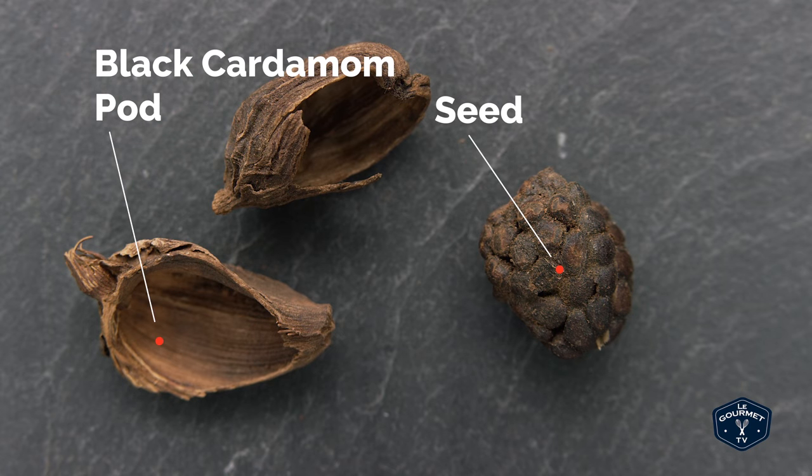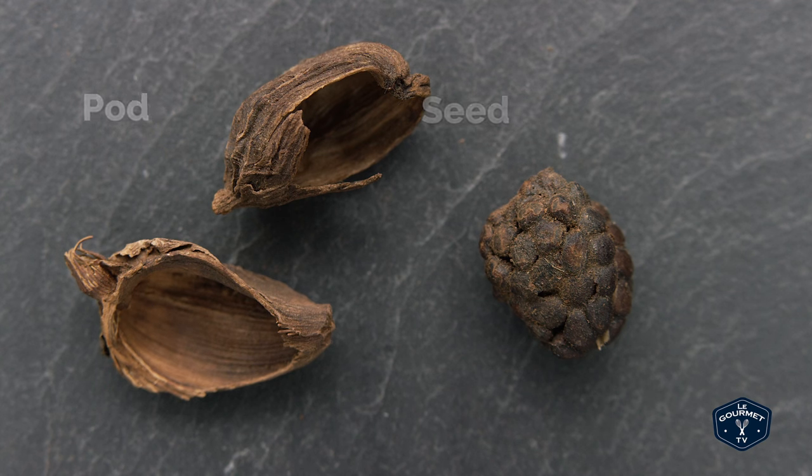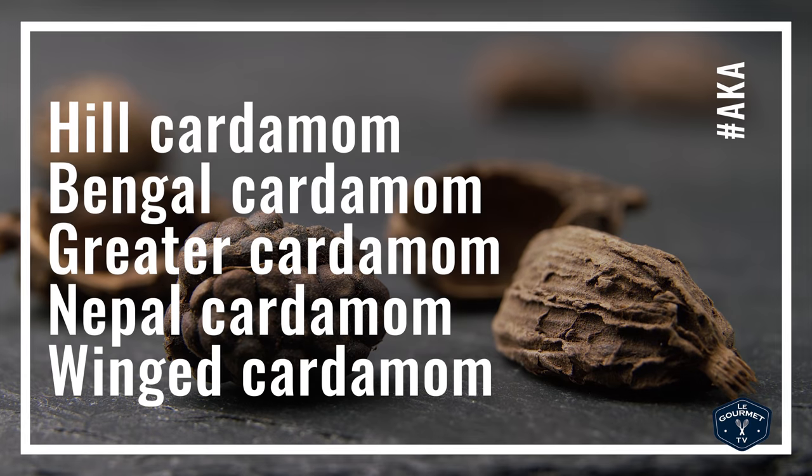You can either grind the entire pod and use it all, or if you want a little bit more delicate flavor you can break the pod open and only grind the seed on the inside. I wouldn't use this in any sweet dishes — only savory dishes, and only really strongly flavored savory dishes, something that can really stand up to the amazingly strong flavor of this spice.